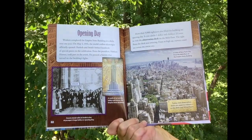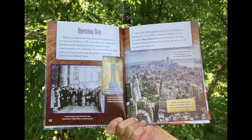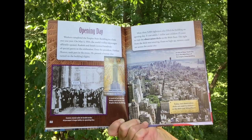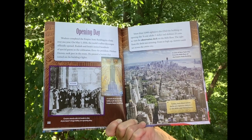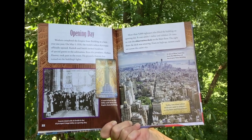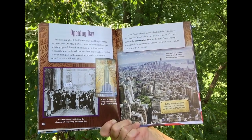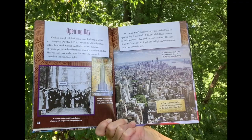Opening Day. Workers completed the Empire State Building in a little over one year. On May 1, 1931, the world's tallest skyscraper officially opened. Raskob and Smith invited hundreds of special guests to the celebration. Even President Herbert Hoover took part in the event, pressing a button that turned on the building's lights. More than 5,000 sightseers filled the building on opening day. It cost adults a dollar and children 25 cents to visit the observation deck on the 86th floor. The sight from the deck was amazing — from so high up, viewers could see across the entire city.